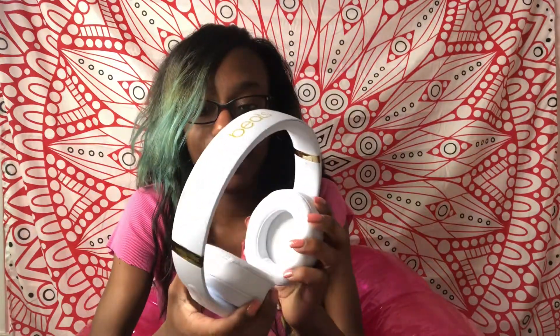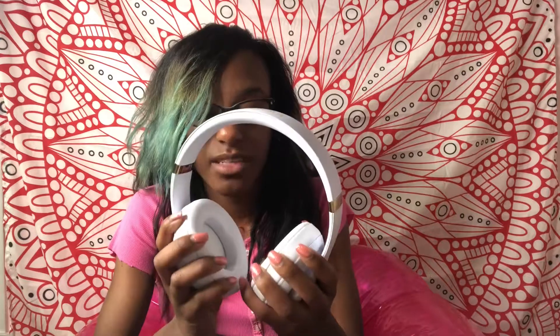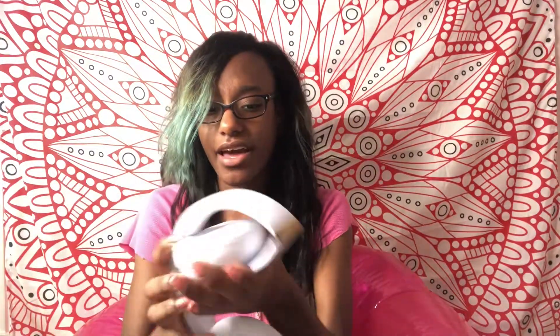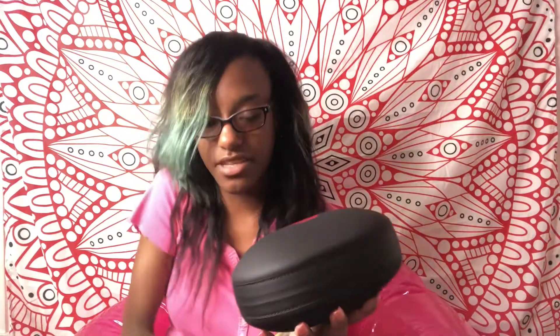So these are my headsets that I'll be using with my Apple MacBook. You can use this either with or without the ear cushions — this is amazing. These headsets are honestly very amazing. Packaging is honestly very genius.